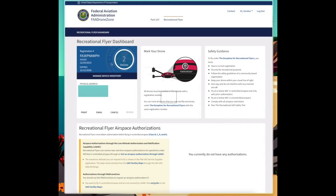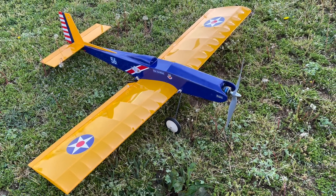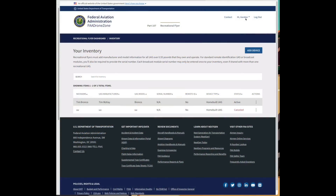You can see the recreational flyer tab up there — we'll click on that to bring us to the recreational flyer page. This is my dashboard. You can see two devices in the circle, how to mark your drone, safety guidance, and flyer airspace authorization if you're going into controlled airspace. What we're going to do is add a device for the Pronto that I built — we're going to add that to my inventory. We click to add a device.